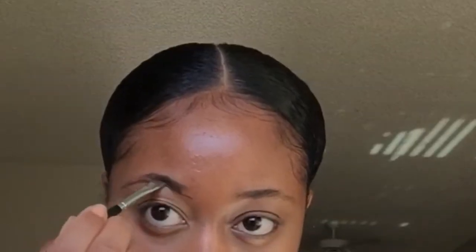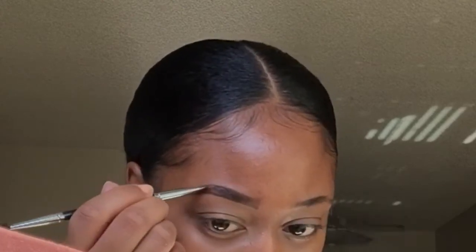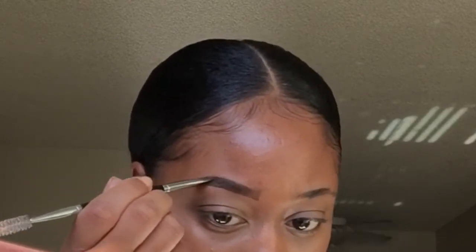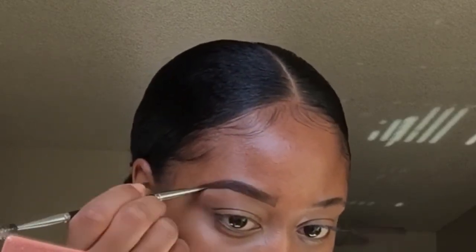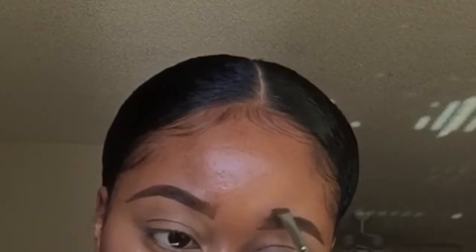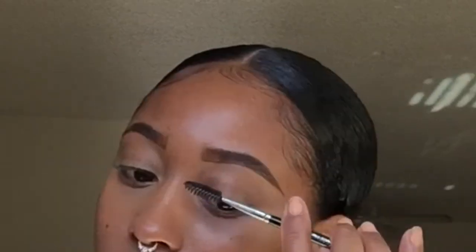This is the NYX Eyebrow Gel in Espresso, and I use this every day, believe it or not. To me, it's kind of comparable to the Anastasia brow product — it works really, really good. In this video I'm more so just showing you the products rather than doing a full tutorial. I'm filling in my eyebrows with the eyebrow gel just to show you how it comes out. This product runs about $6.99. I got it from Ulta but you can order online too since it's always kind of sold out. Ulta also has a buy-one-get-one-half-off deal, so that's always a good thing.